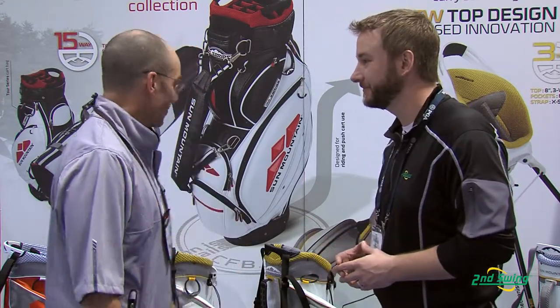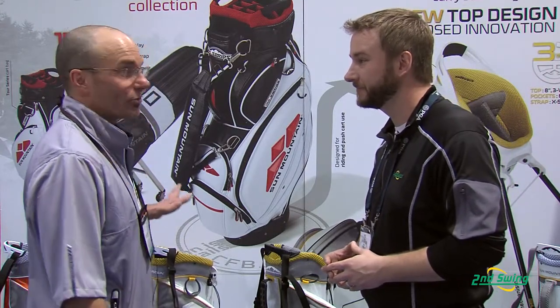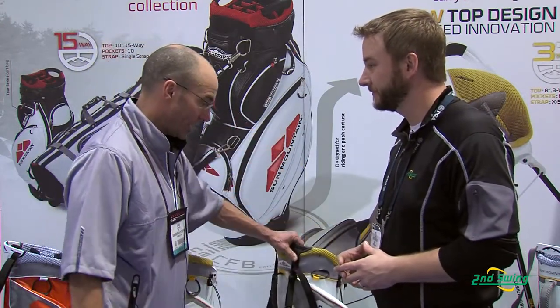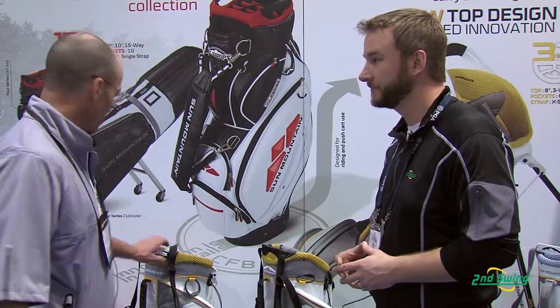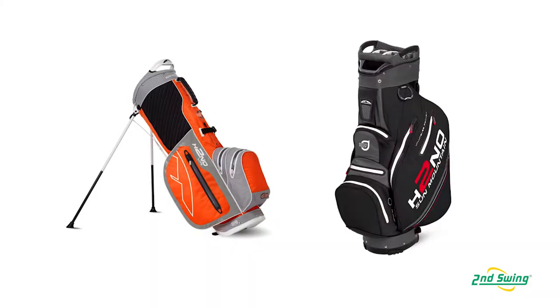Some of the unique bags we have are our waterproof collection. It's called the H2NO, and we have four different bags in the H2NO line this year. This is the H2NO Ultralight — it's the lightest version stand bag. This is the H2NO Lite. This is the H2NO Cart Bag.